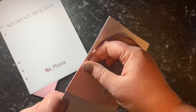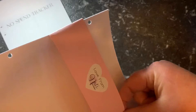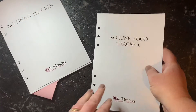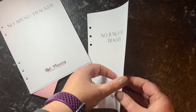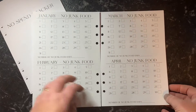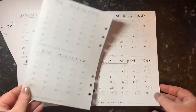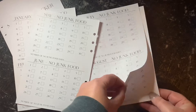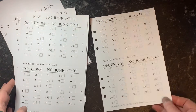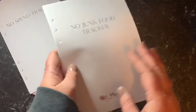I also got the No Junk Food Tracker. We do want to try and start eating a bit healthier around here, so not as much junk food. It's basically the same setup — just got your months through, with 'no junk food' so you know what it is you're tracking. Really simple, and again just a blank back page.